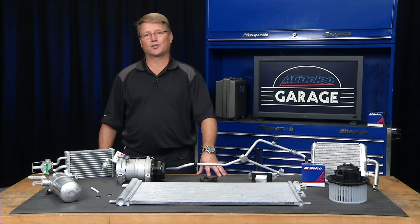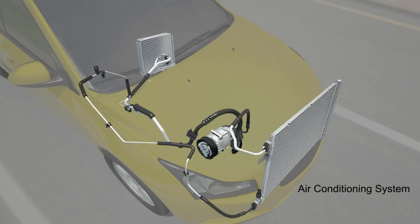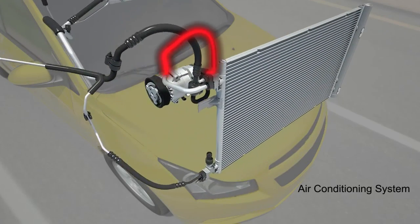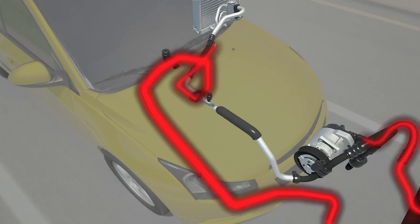A vehicle's AC system works just like the refrigerator in your house. It removes heat and humidity from the air by forcing the refrigerant through a condenser that operates much like a radiator to dissipate the heat.